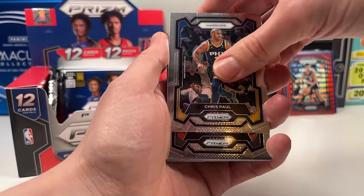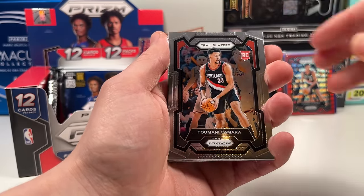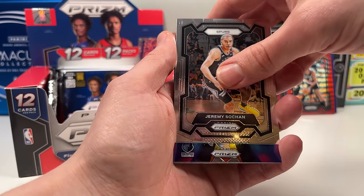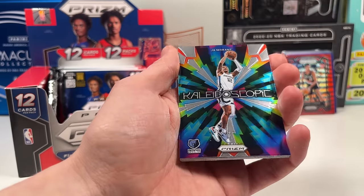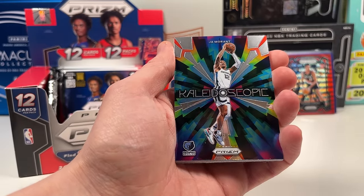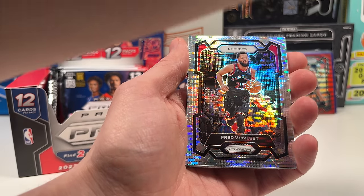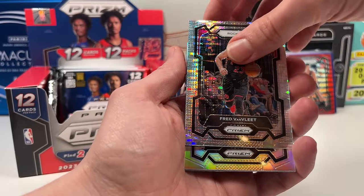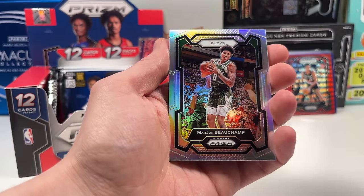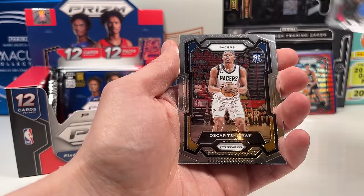Chris Paul with the Warriors — still feels weird. Anthony Simons. Camara again on the regular base — Wemby's teammate. Then what appears to be a regular insert — not a case hit. And Fred VanVleet on the hollow Prizm — that looks nice. Tubilis on the rookie.